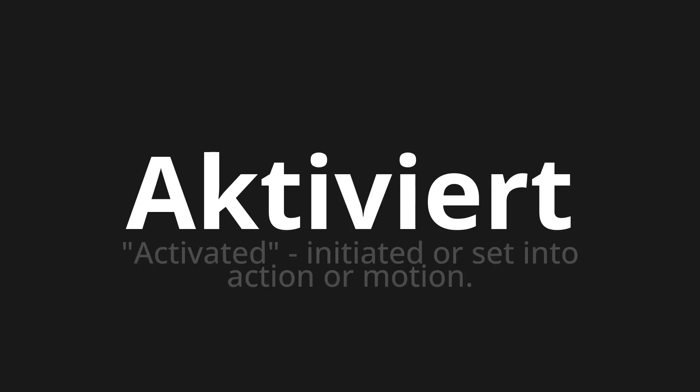Activate. Which means activated, initiated or set into action or motion.